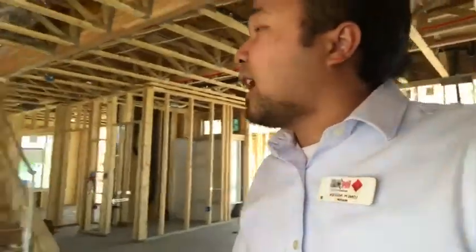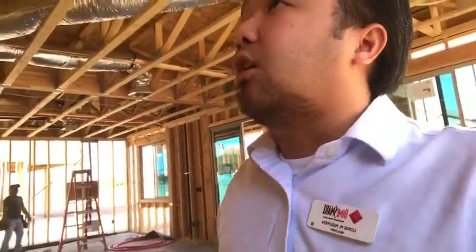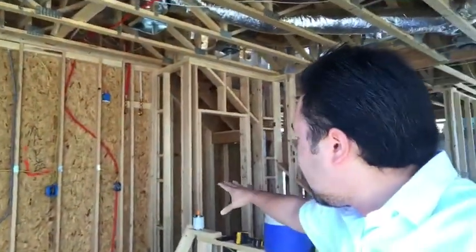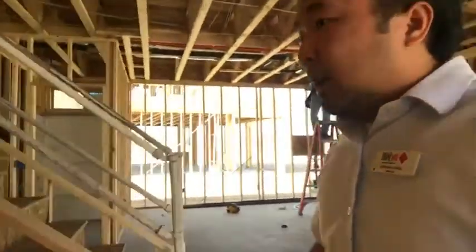I'm standing in the kitchen right now. Construction is being worked throughout the week — today's a Saturday and they're still working non-stop, trying to get this home built. This is the future kitchen — there are going to be cabinets, the refrigerator is going to be here, my client's granite countertop will be here, a little eating area, and a window where she can see into the backyard to keep an eye on her children. And this will be a little pantry.